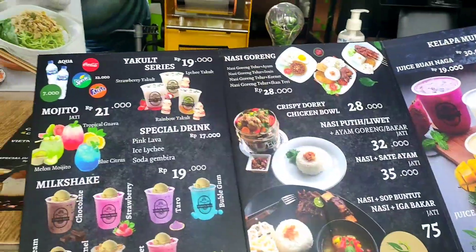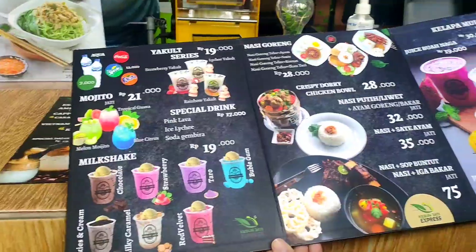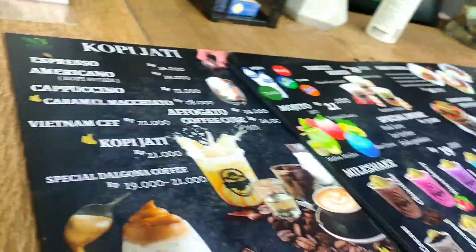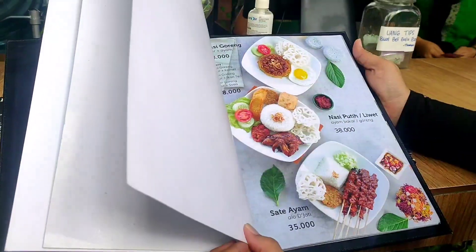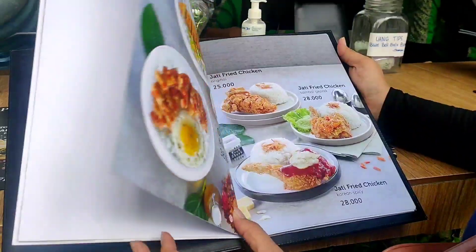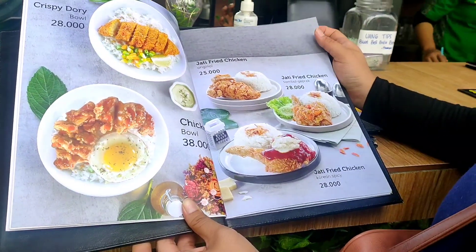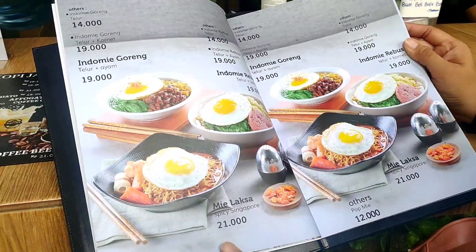Ini menu makanannya guys. Ini biaya menu coffee-nya nih, sarangga 21.000. Nasi iga bakar 175.000 ya. Nasi putih, sati ayem 35.000. Jati French chicken 20.000. Ini ada varian minyak juga nih, 12.000 sampai 21.000.